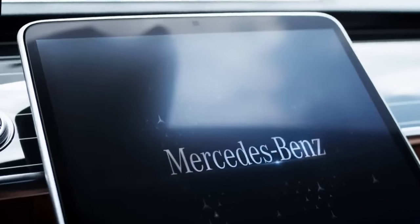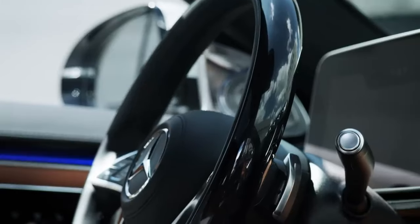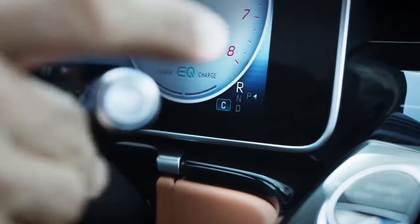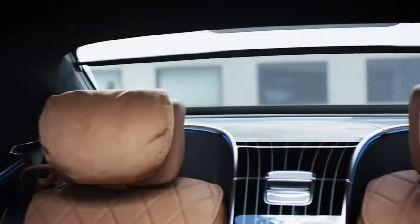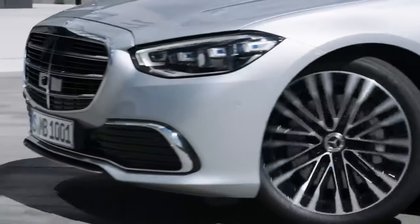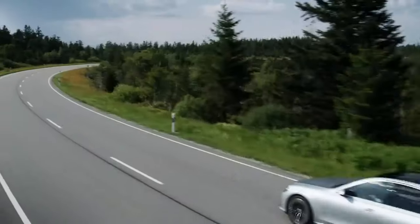Mercedes-Benz S-Class. Sure, the S-Class is expensive, with a starting price of $110,000, but we're still only a third of the way to the cost of the cheapest Rolls-Royce. However, the German luxury sedan has been the benchmark for travelling business class on four wheels for decades, and it all starts with exterior design.